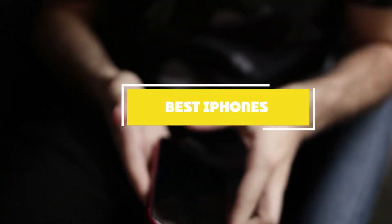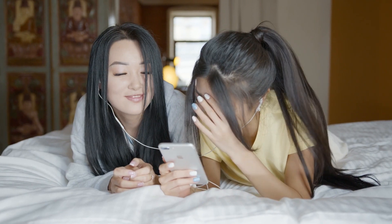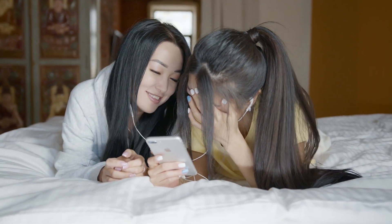Hello guys, in today's video we're going to check out the best iPhones this year. I made this list based on my personal opinion and I've tried to list them based on their price, quality, durability, and many more.